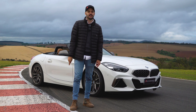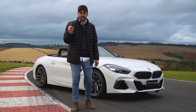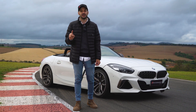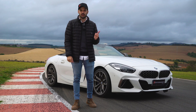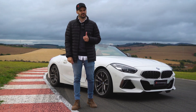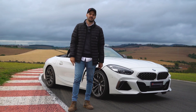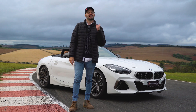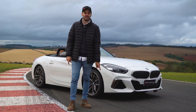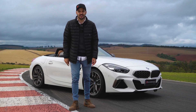The surprise I said we'd have — here it is: all the Stage 3 parts are arriving, they've already been ordered. Can you imagine this car with a Pure Turbo upgrade, a Wagner Tuning charge cooler, and a high-pressure pump upgrade? BMW fans know what I'm talking about. Have you ever seen a B58 in Brazil with that setup? If it already runs like this at Stage 2, just wait for the Stage 3 video.